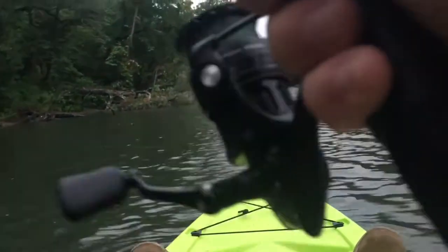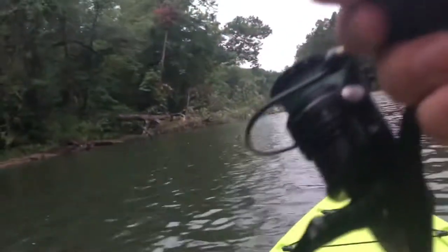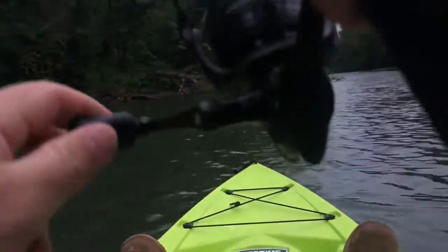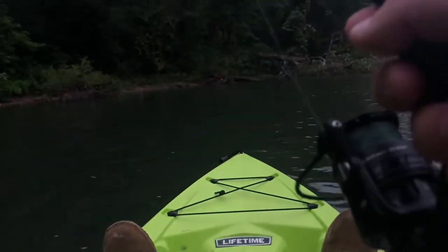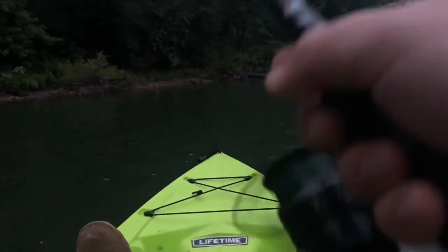I was breaking down that video yesterday and saying the majority of the smallies are gonna be close to that current, and that is true — but that's not saying you can't find them out here in these calmer areas. One of my biggest smallmouth I actually caught wasn't even close to current. It's just that using that current to your advantage to locate the fish is kind of the best option for me.